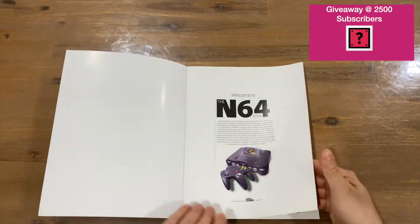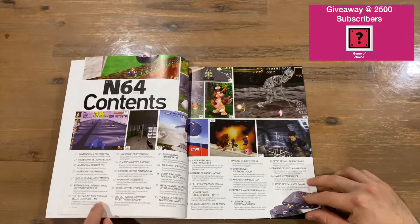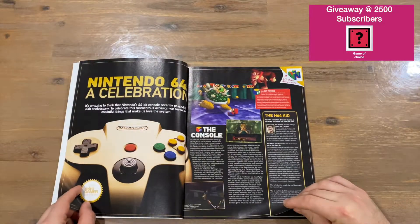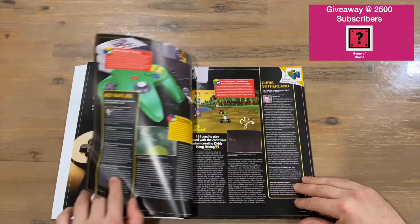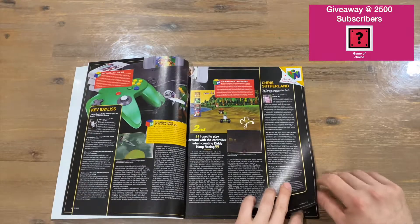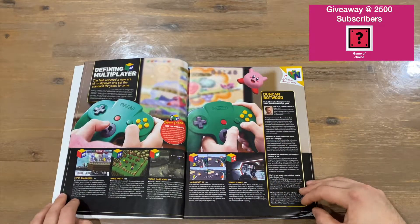Welcome to the N64 Book. We've got a table of contents here with some nice imagery from some of the games. It's titled 'Nintendo 64: A Celebration.' Contents include the console, the N64 kid, 64-bit power, the importance of Silicon Graphics, sticking with cartridges, and defining multiplayer.